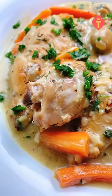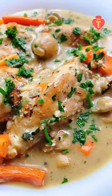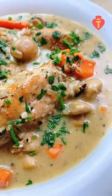What is one French dish that you can make to impress your loved ones? It's gotta be chicken fricassee. It's timeless, rustic, super yummy, and it's so easy to make.